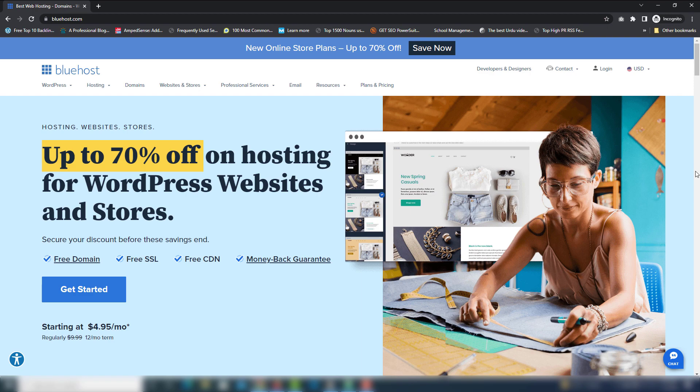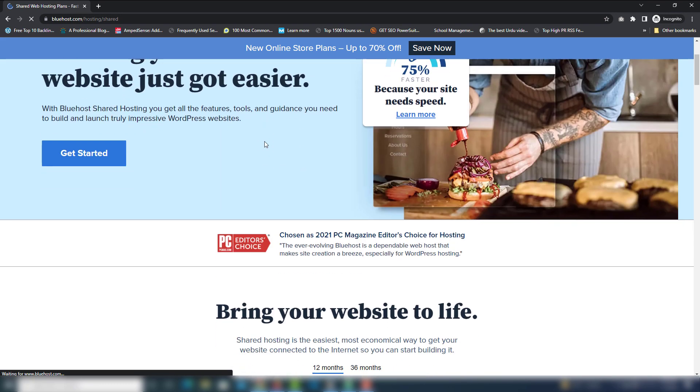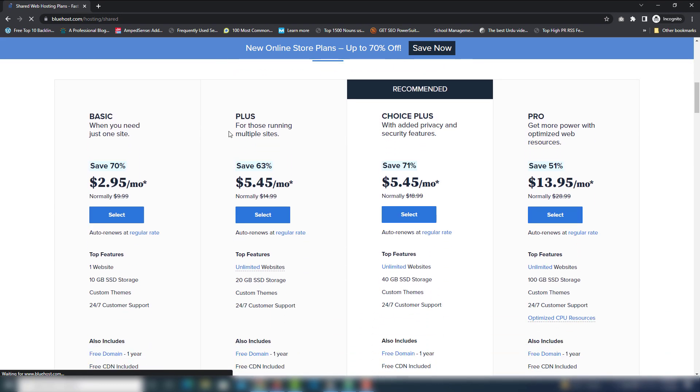Click on that link and you will be redirected to the Bluehost page. Once redirected, hover the mouse on Hosting and click Shared Hosting. Inside there, scroll down below and you will see four packages: Basic, Plus, Choice Plus, and Pro.